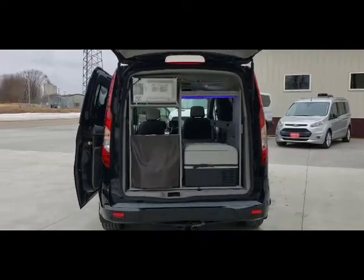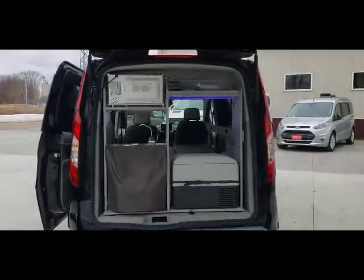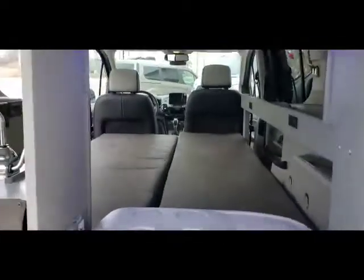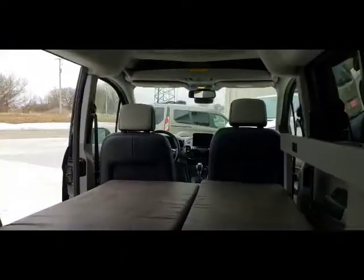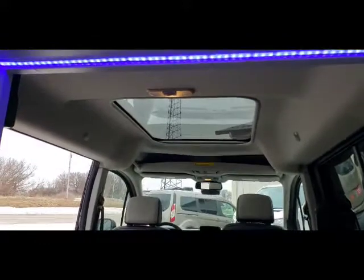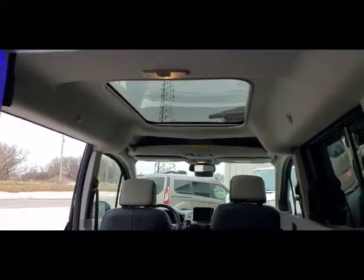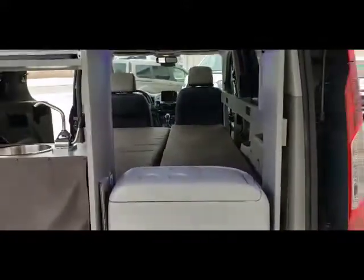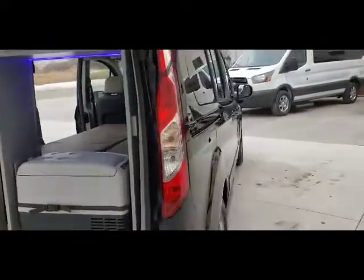This Transit Connect has the rear lift tailgate. Here is the couch made into the bed. There is a power shade on the panoramic roof, but the roof does not open up. There's just a little over 5,000 miles on this vehicle.